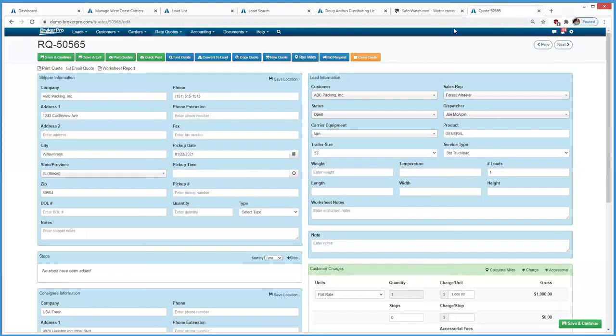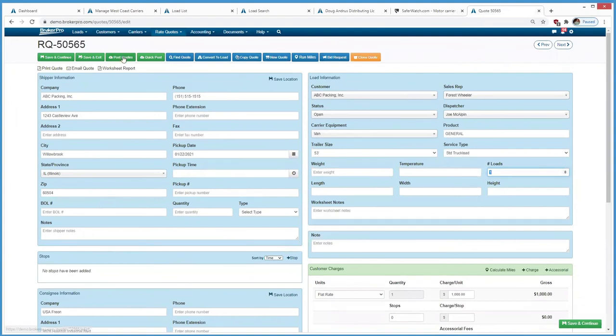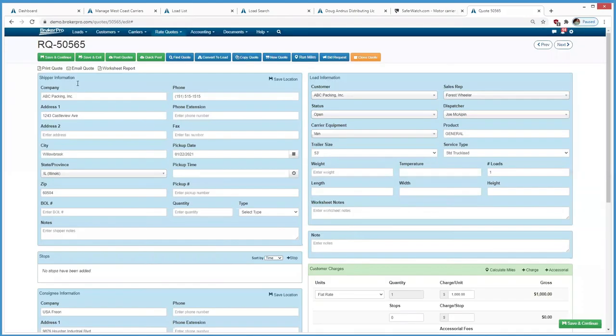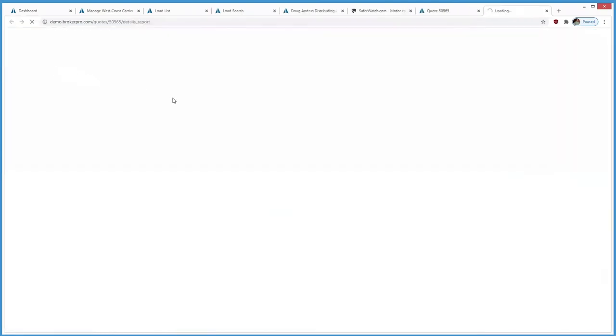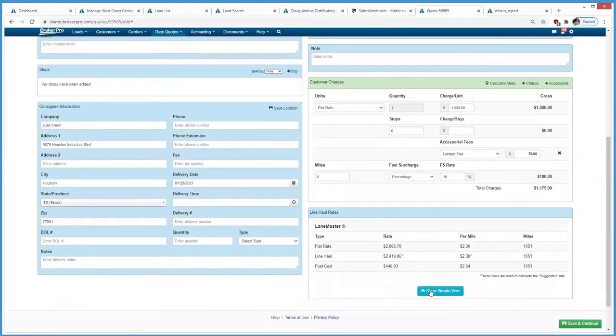Going to a quote — this is load quote 5056 for ABC Packing. It's for one load picking up in Willowbrook, Illinois, going to Houston, Texas. The user can build the quote, post to their load board accounts — Truck Stop, DAT, whichever ones they have — and also send out bid requests to their carriers asking how much they'd charge, then submit the quote to the customer when they get a rate for it. Down at the bottom you'll see the LaneMaster line haul rates that have been fed back into the software — the fuel cost plus the line haul, or the flat rate including both.